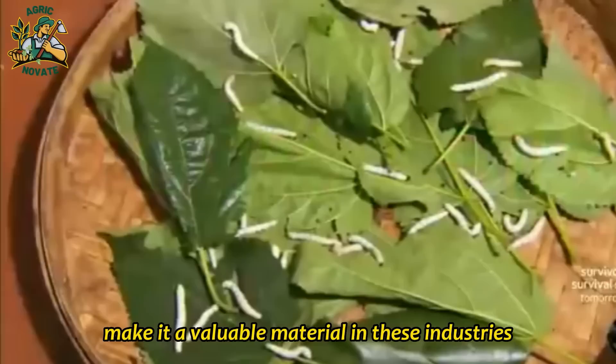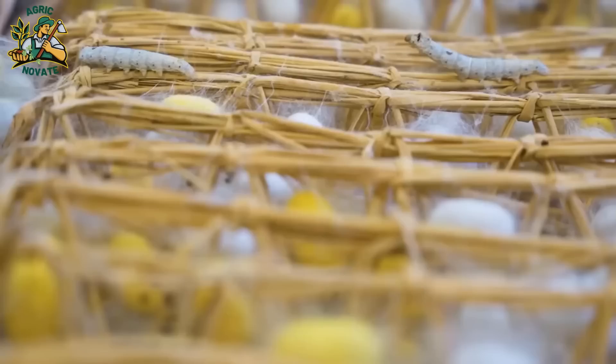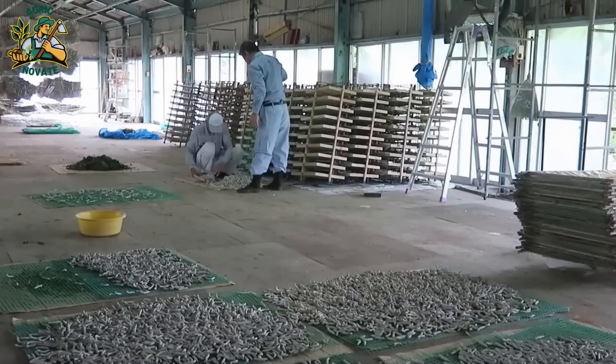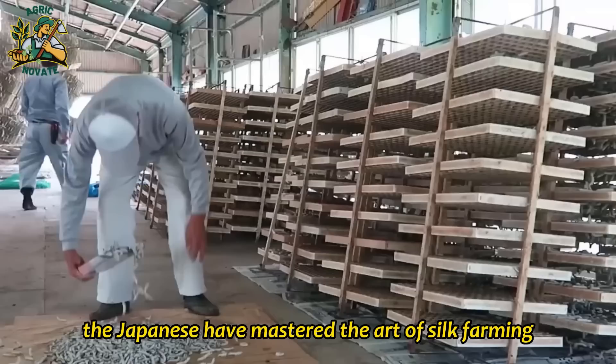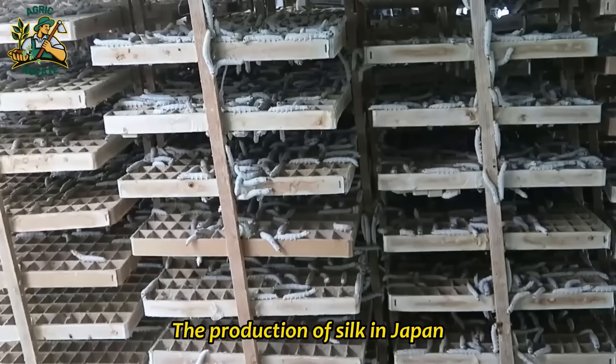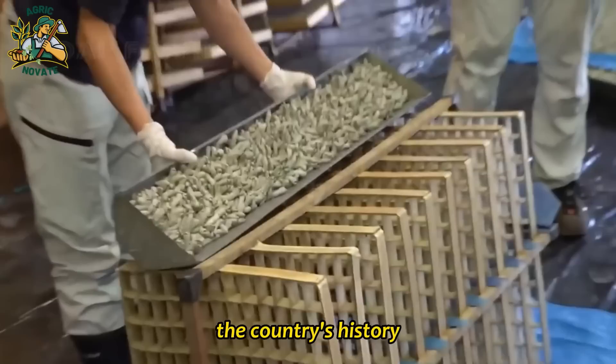Silk production is an essential part of Japanese culture and history. The meticulous process of raising silkworms and producing silk has been passed down for generations and has helped to shape Japan's economy and reputation as a world leader in the silk industry. Through their dedication to quality and precision, the Japanese have mastered the art of silk farming, making it an integral part of their national identity. The production of silk in Japan is not only a vital industry, but also a cultural symbol that showcases the country's history, tradition, and artistry.